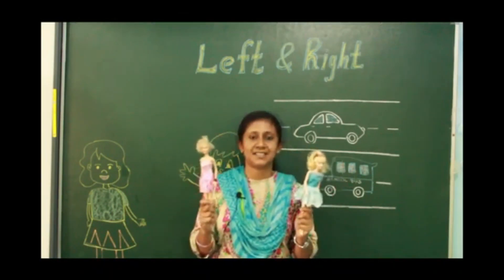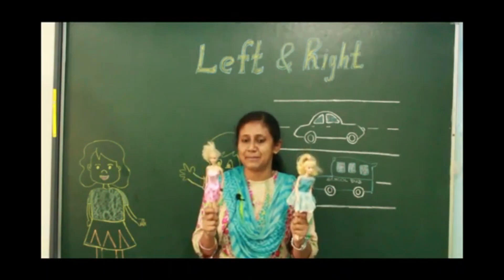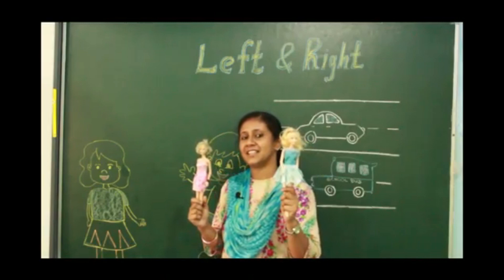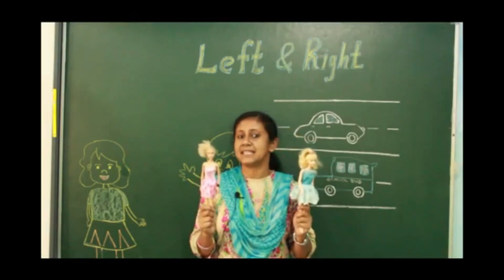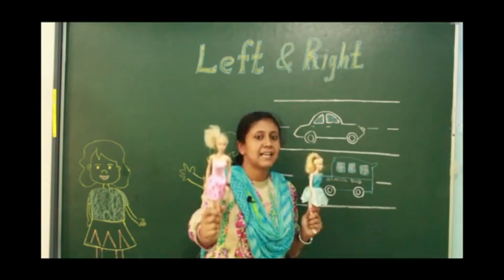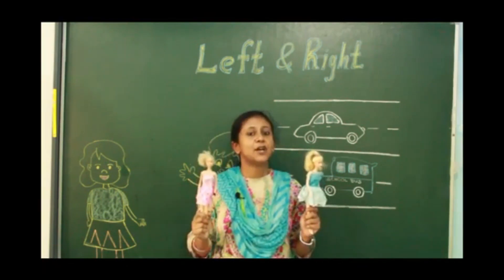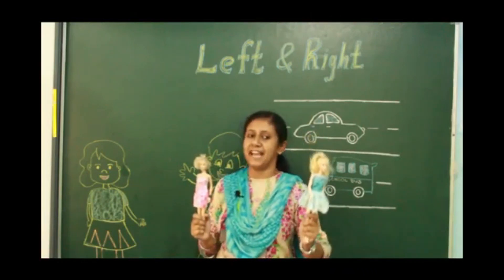What is this? Barbies! Pink color dress Barbie and blue color dress Barbie. You tell me which hand has the pink color Barbie. The pink color Barbie is in my right hand. And blue color dress Barbie is in my left hand.